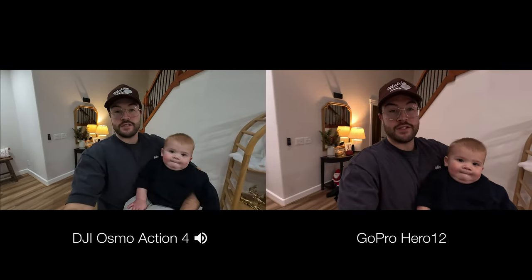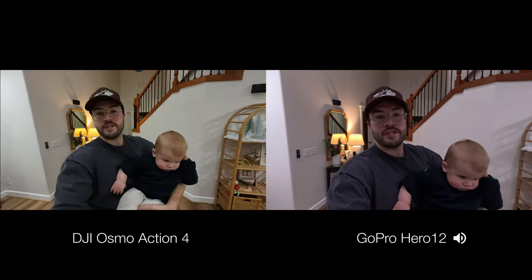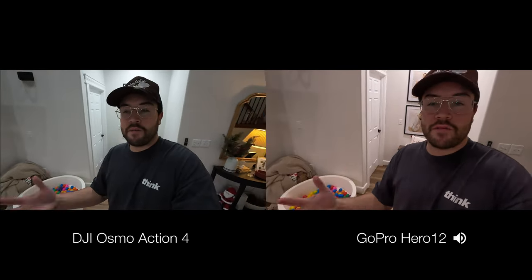This is an audio test — let me know what you think sounds better. We have the DJI Action 4 and the GoPro, and from everything I've heard between these two cameras I've noticed that the Action 4 seems a bit more clear while the GoPro sounds a little bit more muffled.